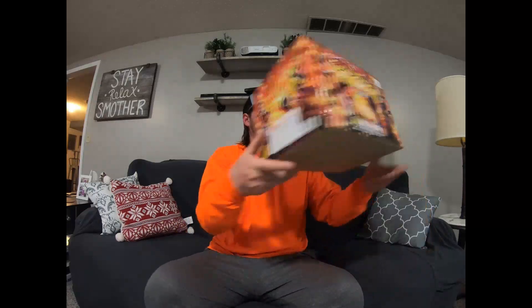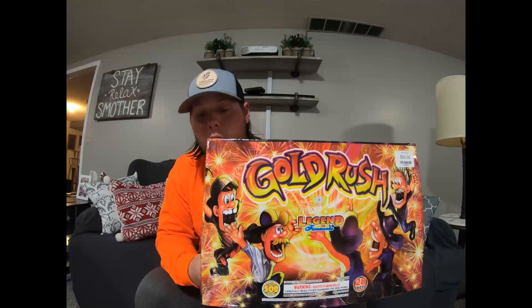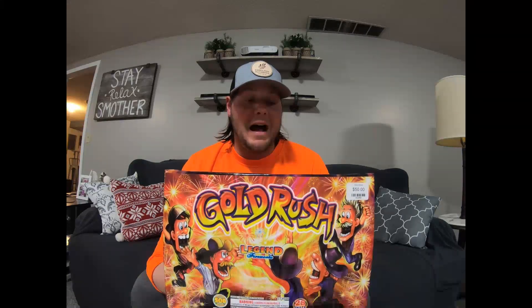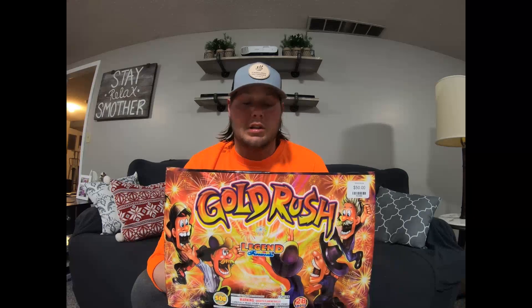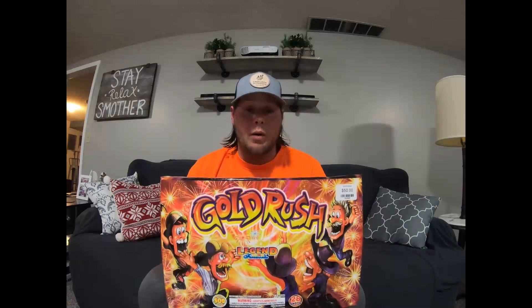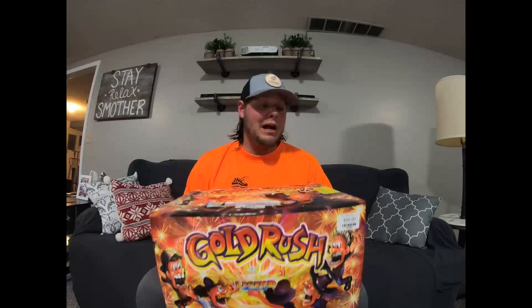Now this one is a big 500 gram cake by Legend Fireworks — it's called Gold Rush. Really, really cool effects. You guys have got to look this one up — it's a 28 shot 500 gram cake and you need to have it as part of your show. It's kind of like a starry fall cake, just an awesome firework. He showed me a video on it today and I had to have it. We'll probably be going back to get one more of these because they're so good. Gold Rush by Legend Fireworks.